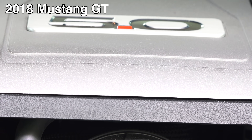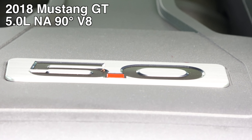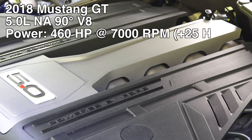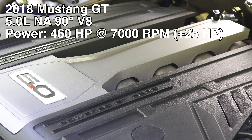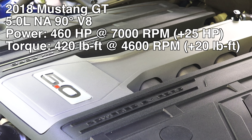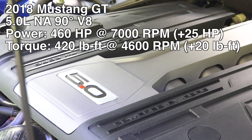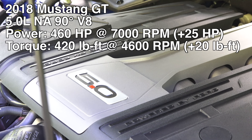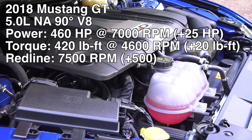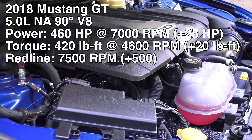First let's talk through some specifications. This is a 5.0 liter naturally aspirated 90-degree V8 engine. It's producing 460 horsepower at 7,000 rpm — up 25 horsepower from the previous model year — and 420 pound-feet of torque at 4,600 rpm, up 20 pound-feet from the 2017 model year. The redline has increased from 7,000 rpm up to 7,500 rpm for the 2018 model year — quite a high rpm for a big cross-plane V8 engine.